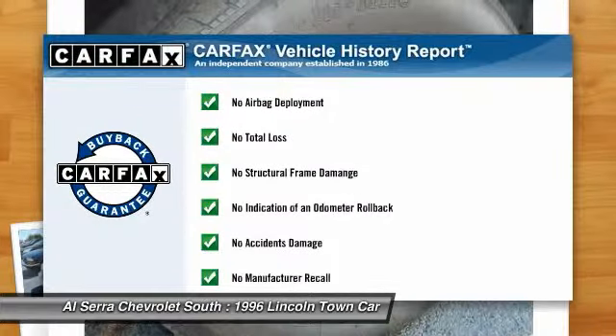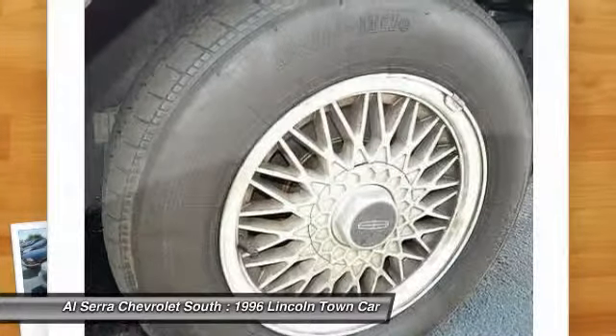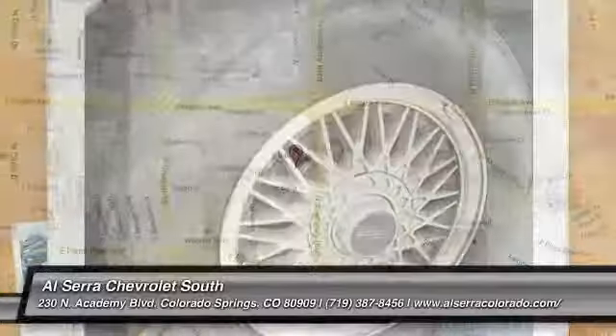This vehicle qualifies for Carfax buy-back guarantee. If you like it online, you'll love it in your driveway. Take it for a spin today.